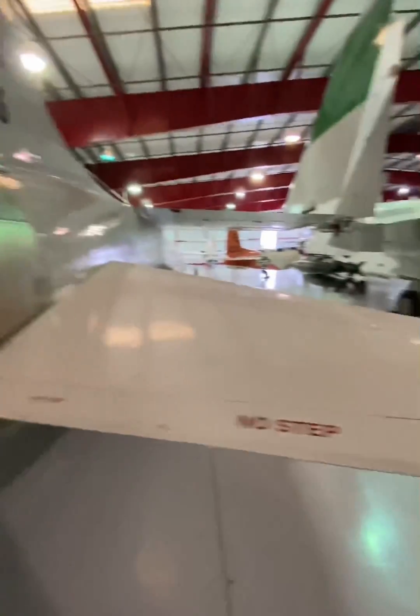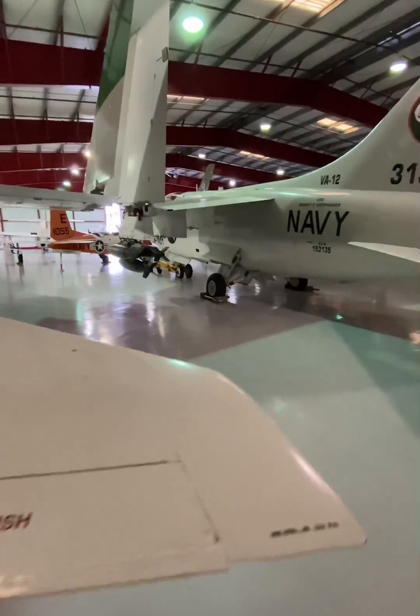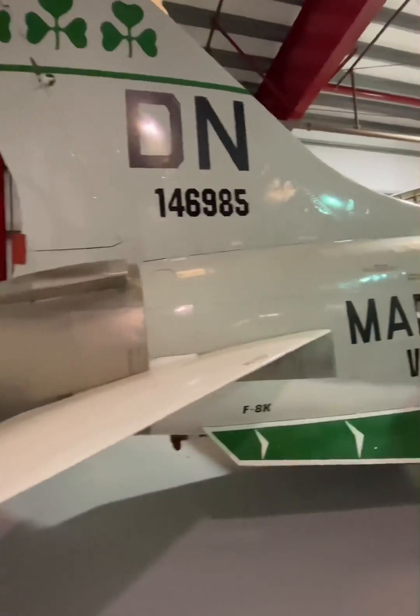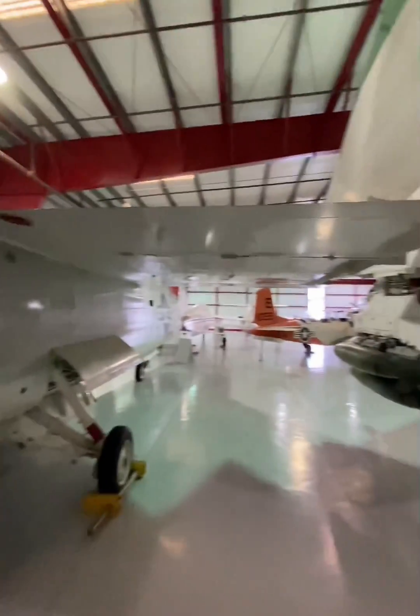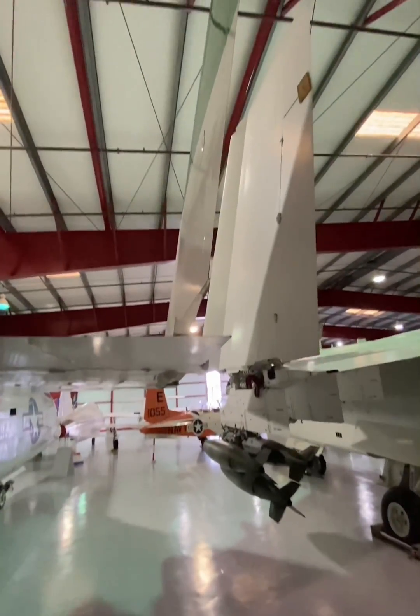The Crusader was a carrier-based, single-seat supersonic fighter that was originally developed out of the Navy's call for one in 1952. The Crusader would be the first fighter designed for this purpose, and this was accomplished by some engineering prowess, including Vought's variable incidence wing that allowed the wing to pivot up to 7 degrees during takeoff and landing.